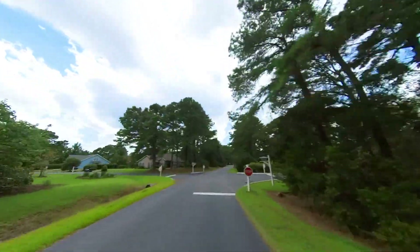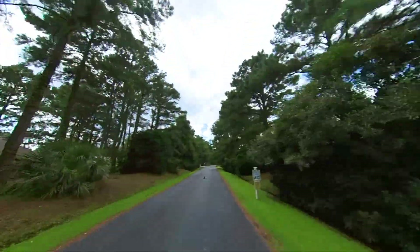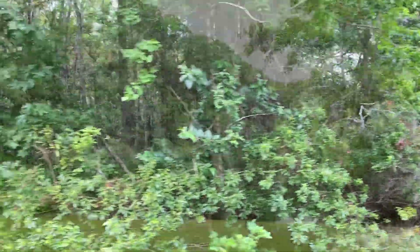Heritage Lakes is run by a dedicated board of directors and local management with IMC Resort Services. This is a smaller community than most in the Bluffton area, just 235 home sites across 237 acres, including over 50 acres of lakes, lagoons, wooded areas, and protected wetlands.